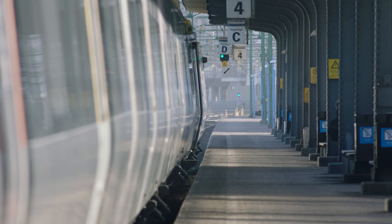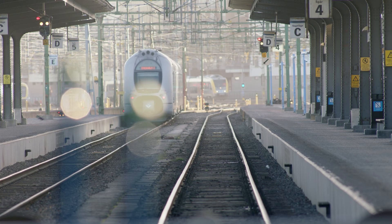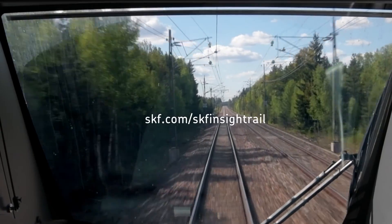A condition-based maintenance plan using SKF InSight Rail technology can extend service intervals, bringing trains into the depot only when absolutely necessary and getting passengers to where they are going on time.